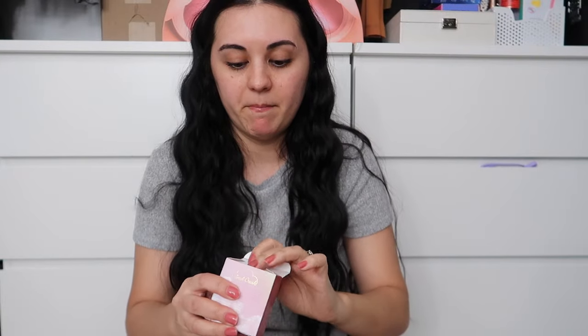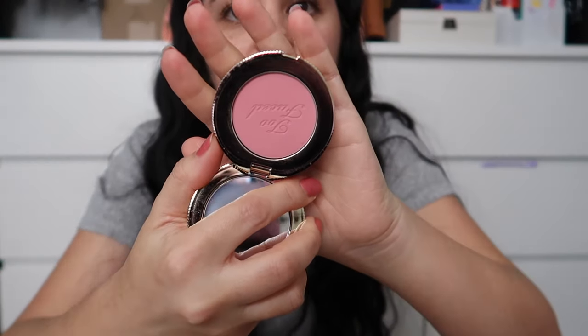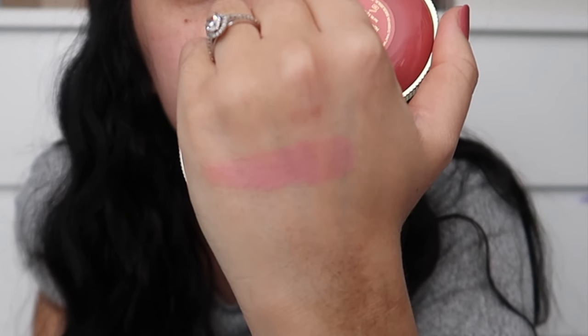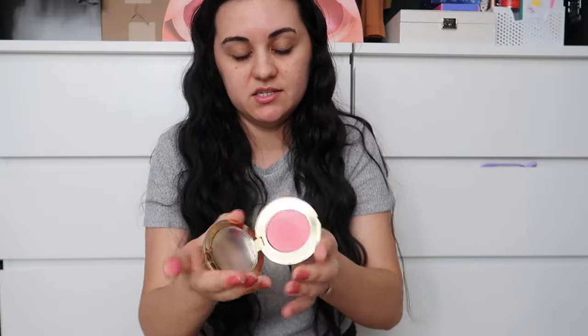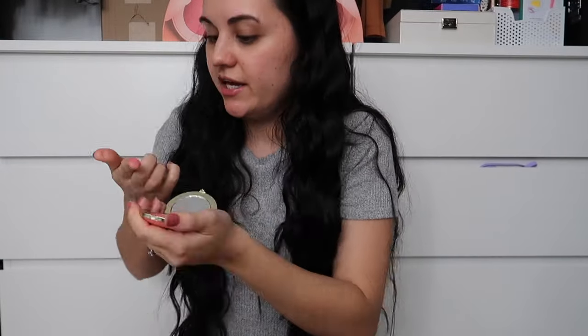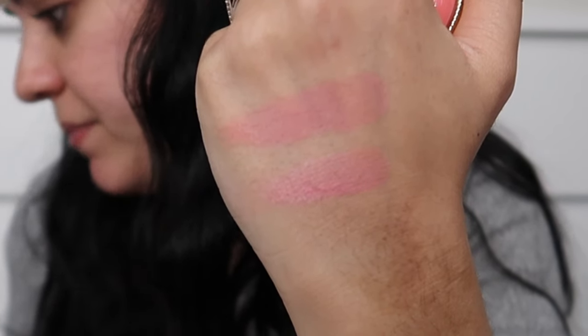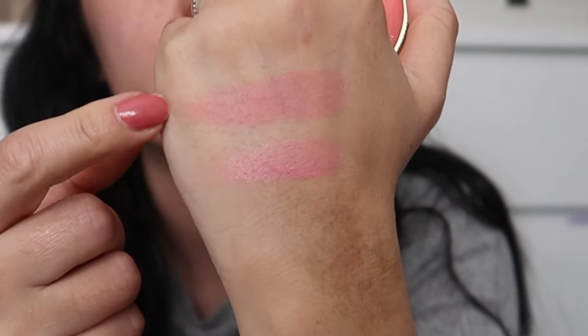I got two blushes from Too Faced — their Cloud Crush Blushes. I got the shade Head in the Clouds, which is a matte mauve pink, and the shade Golden Hour, which is a satin finish with a slight reflect and a more pink tone. These were half off. These blushes are described as blurring blushes and they really are — they apply and sit so beautifully on the skin. I already have the super pink shade and love the formula. Highly recommend.